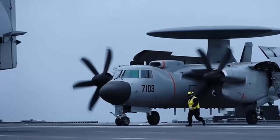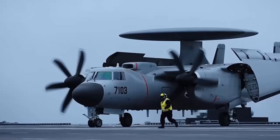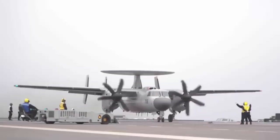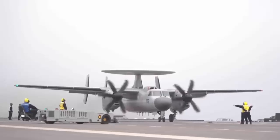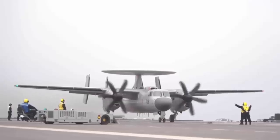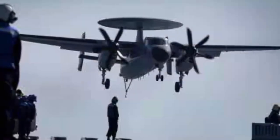China's KJ-600 Early Warning Aircraft features special designs enabling it to take off and land on the country's newly commissioned third and most advanced aircraft carrier, the Fujian. The KJ-600 captured public attention after official Chinese media revealed that the electromagnetic catapults-equipped Fujian was officially commissioned on Wednesday.